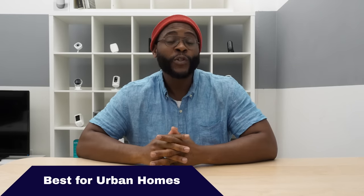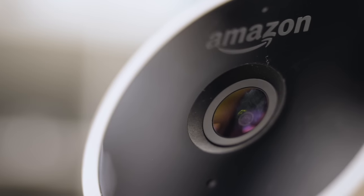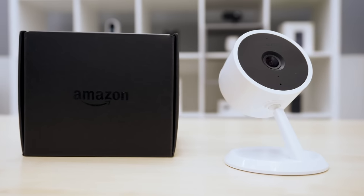Best security camera for urban homes? We're going with the Amazon Cloud Cam. Amazon Cloud Cam is great because it integrates into the Amazon ecosystem that is becoming so popular throughout cities like New York, LA, and Chicago. As soon as you take it out of the box, you can set it up within 10 minutes using the app and throw it directly to your Amazon Fire TV using your voice and Amazon Alexa. It's minimal, but it's going to see everything going on in your home. For best camera for an urban home, we're going with the Amazon Cloud Cam.